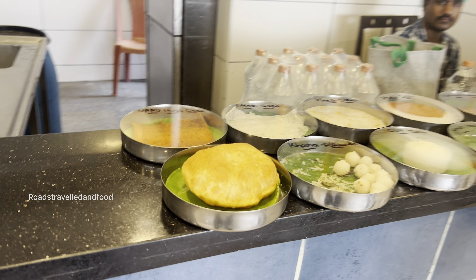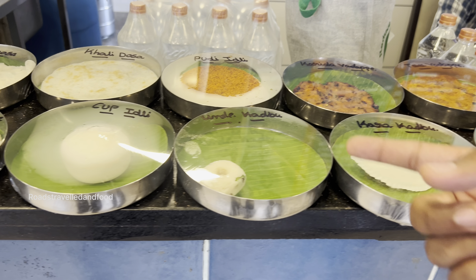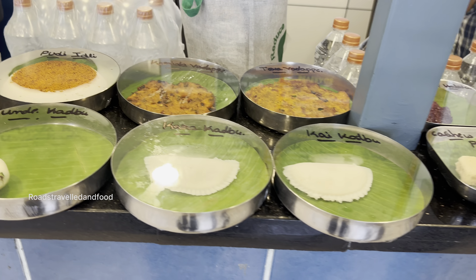Welcome to Vada Pay. Our main dish is two types of vada pay. We also do all steam items like kaya kadbu, kara kadbu, and unde kadbu. Unde kadbu is the Mangalore style pundi. Kaya kadbu is the sweet one and kara kadbu is the spicy one.